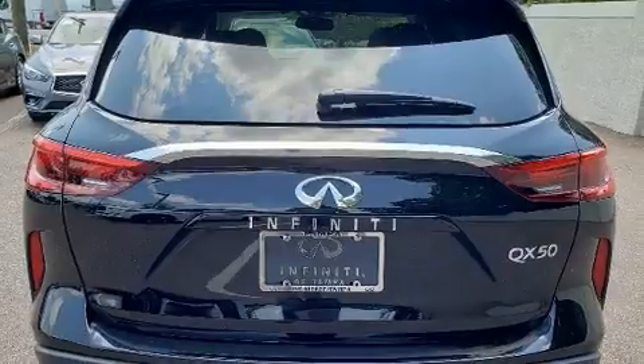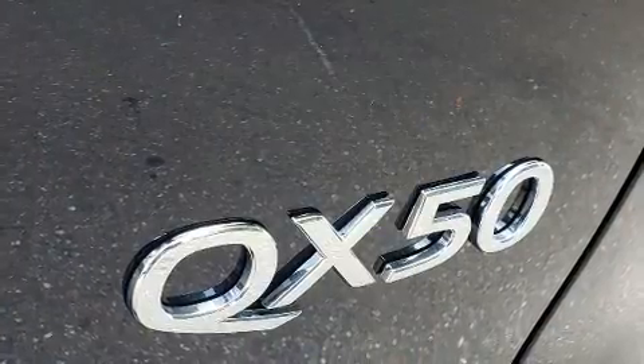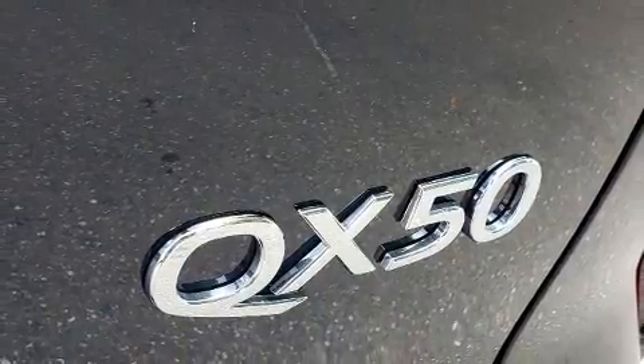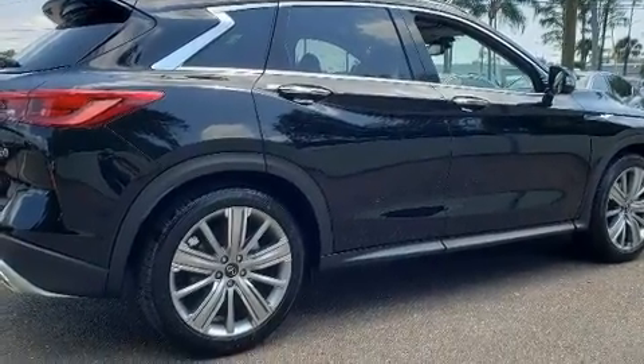Infiniti ensures the safety and security of its passengers with equipment such as dual front impact airbags, traction control, a panic alarm, an emergency communication system, and four-wheel disc brakes with ABS.